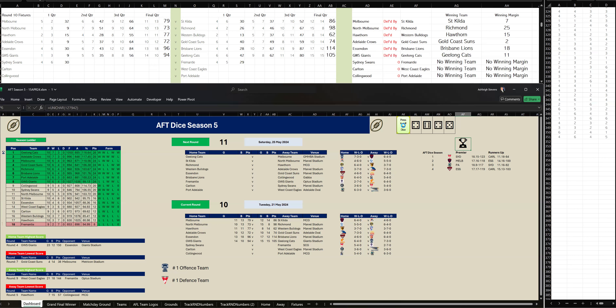Let's go to the next quarter. Sydney have kicked two goals, six to Fremantle two goals, three. At halftime, Sydney are leading by four points.